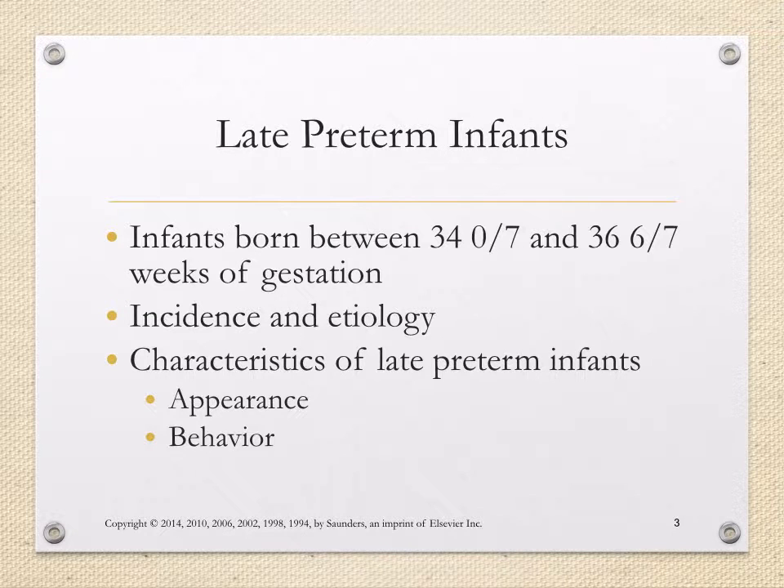Late preterm infants. These are infants born between 34 and 36 weeks and 6 days of gestation. The cause is unknown in most cases as to why these infants are born preterm, while in others the indication might be clear. For example, a spontaneous rupture of membranes at 34 weeks would be a clear indicator that baby will be born preterm. However, it might be unknown as to why that patient ruptured their membranes.